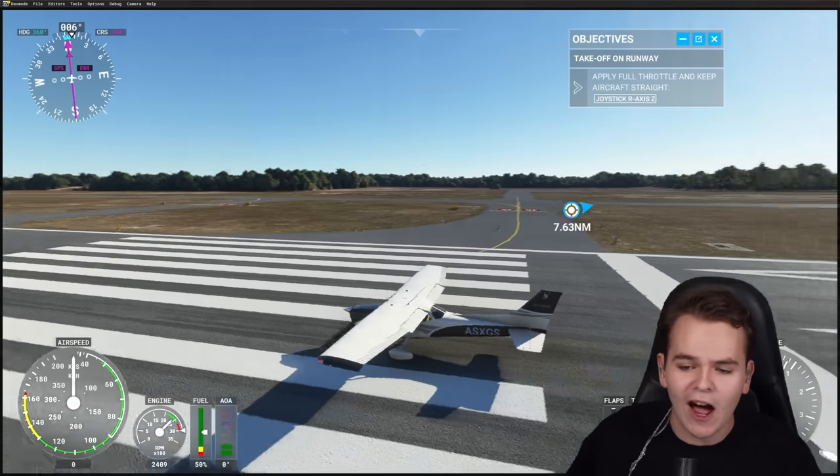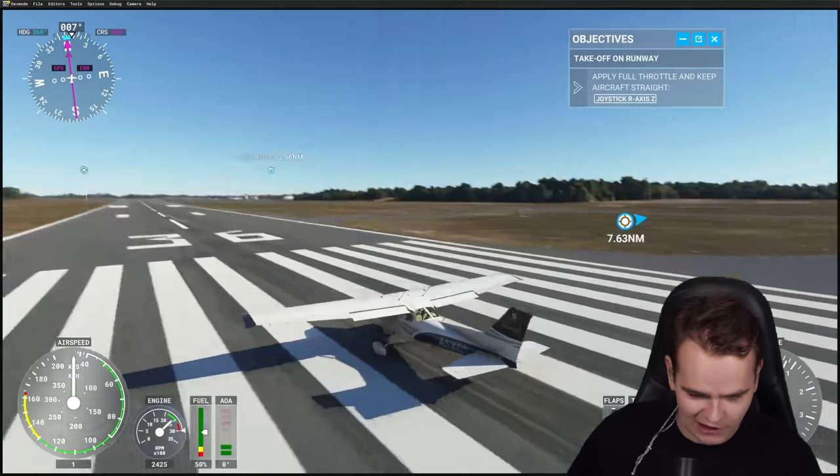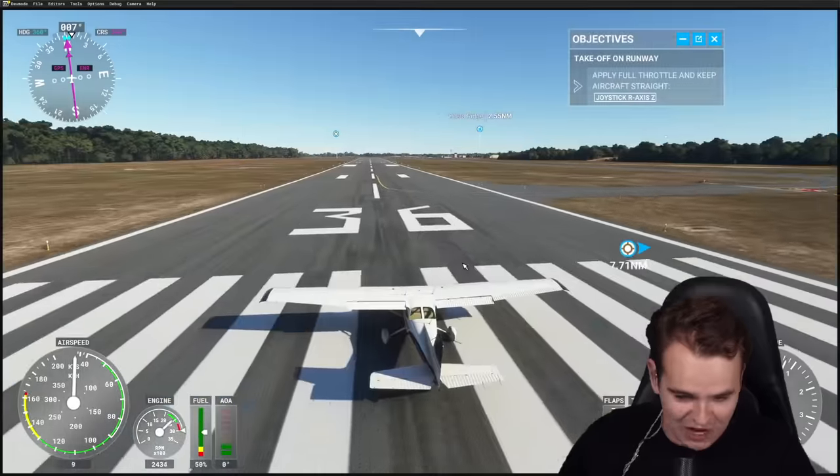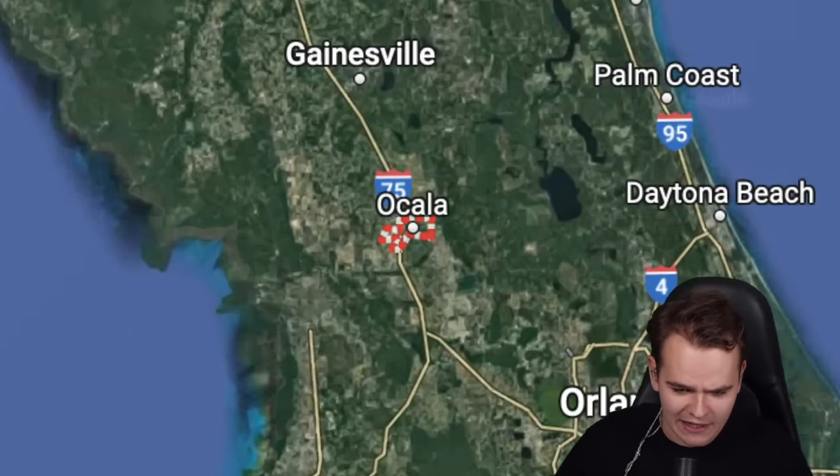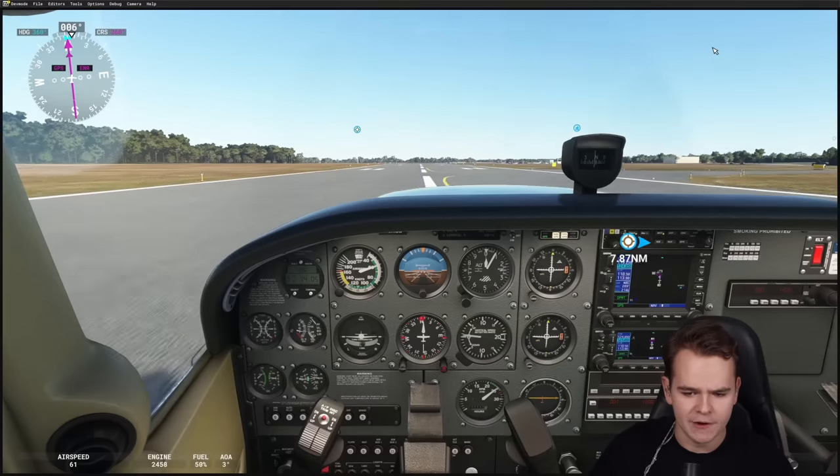It is not a beautiful day for flying down here in Florida. We're right now on board the Cessna 172, somewhere near Ocala, Florida. Let's go ahead and take off.